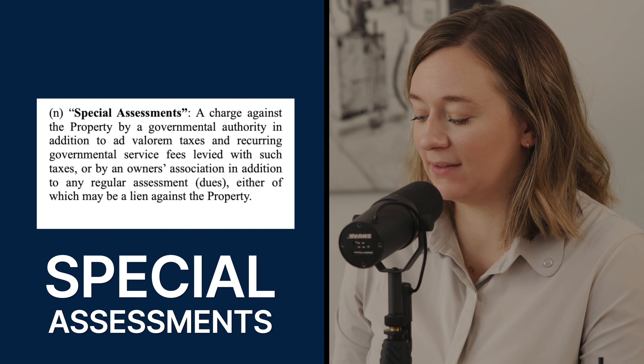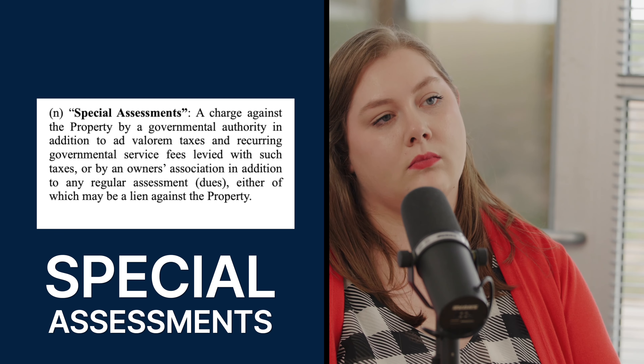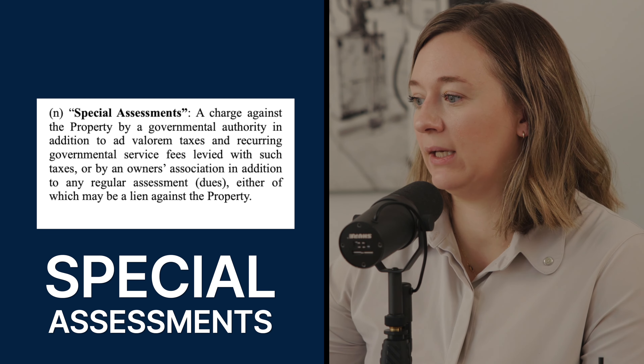If the title update reveals bad information — new issues that need to be resolved — the closing attorney must stop, resolve those issues, and settlement will be delayed. That's when the delay-in-settlement-and-closing paragraph would be triggered. To close out the definitions section, there's also special assessment — basically an HOA or taxing authority levying a charge against owners, such as to repave a road. The seller is required to disclose any known special assessments.